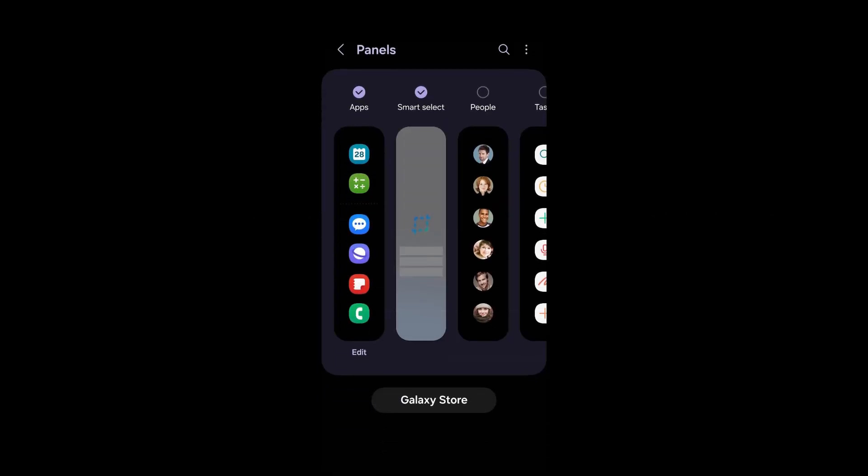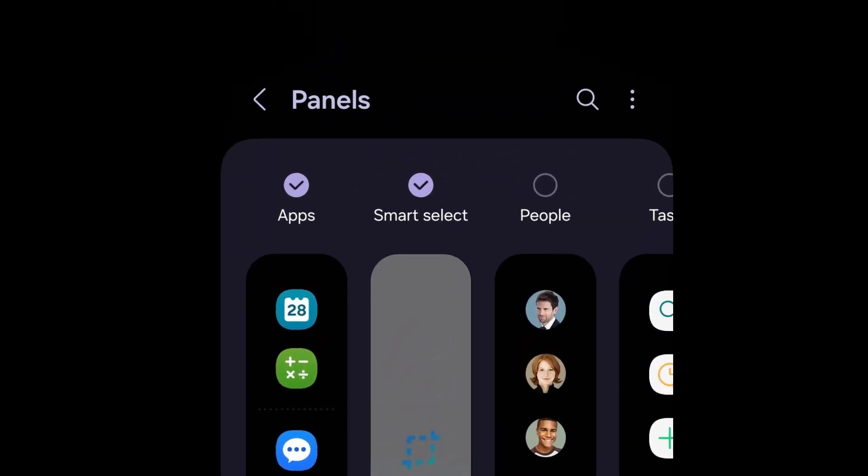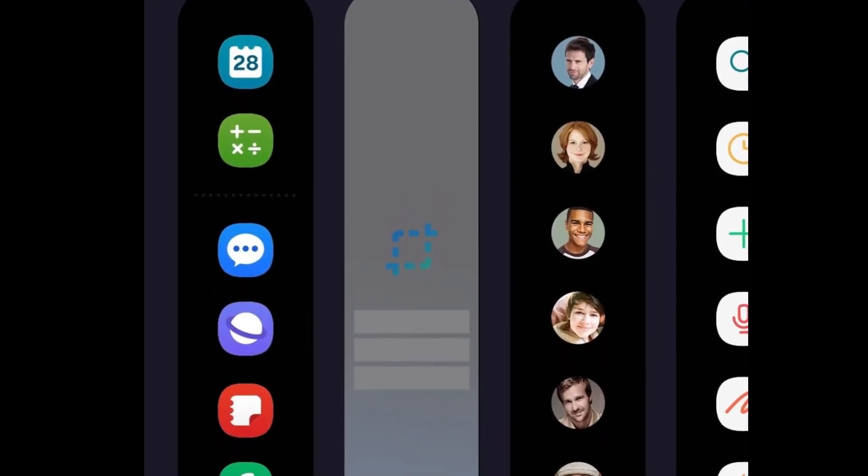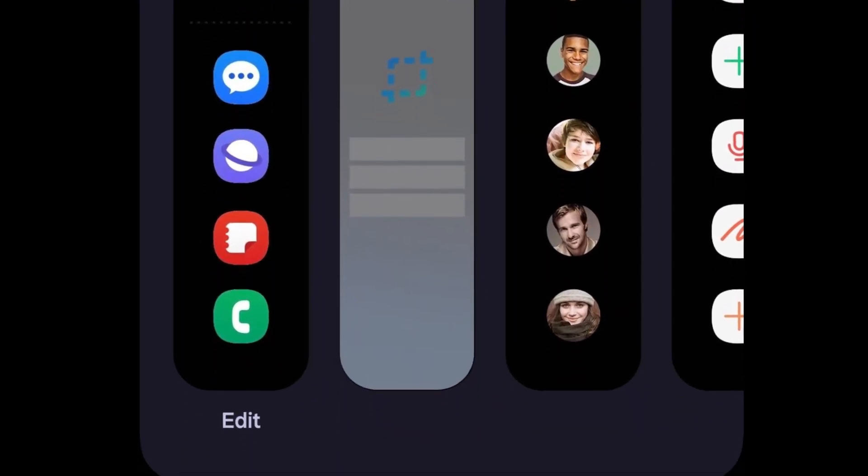Excitement is palpable for Smart Select 2.0, especially among Galaxy users eager to test it on the S21 FE. With a new update around the corner, users are buzzing about the potential enhancements for capturing and editing screenshots with ease and style.